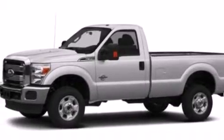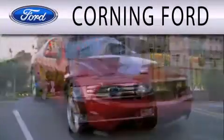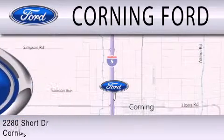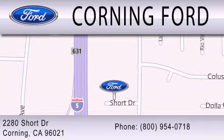We hope you found this video informative. Please contact us today. Corning Ford is dedicated to doing everything possible to ensure that the experience you have selecting your next vehicle is as pleasant as possible. We are located at 2280 Short Drive in Corning. Get the best price the first time from our internet sales department and get one step closer to your next vehicle.